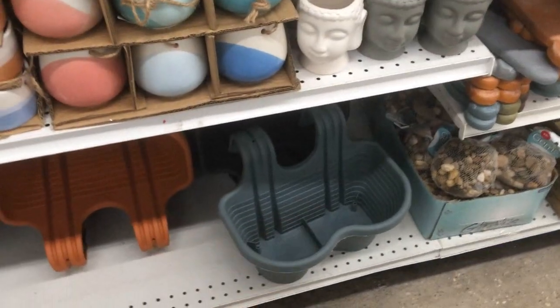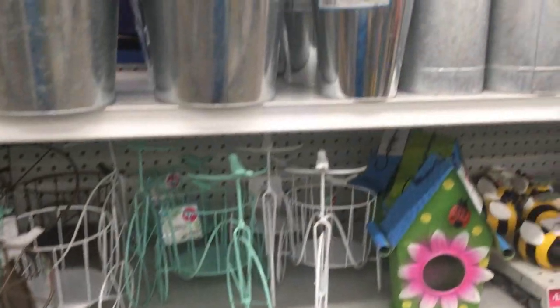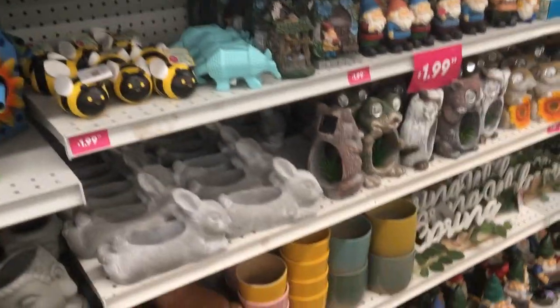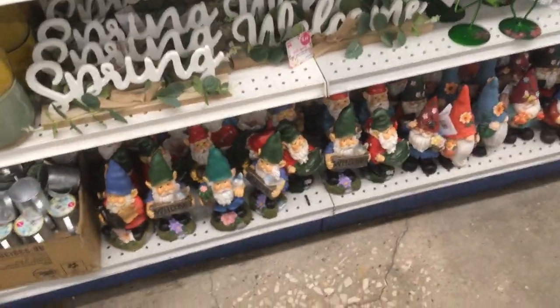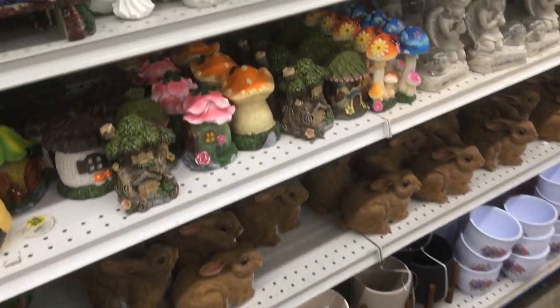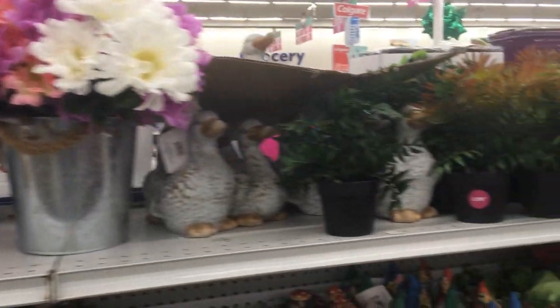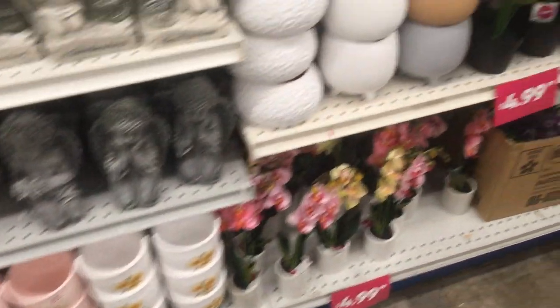I've thought about using something like that to grow on top of my fence, but I really don't need it. I grow more than I eat — giveaway food. Little gnomes, garden gnomes. Just thought I would share with you what they have down this aisle.